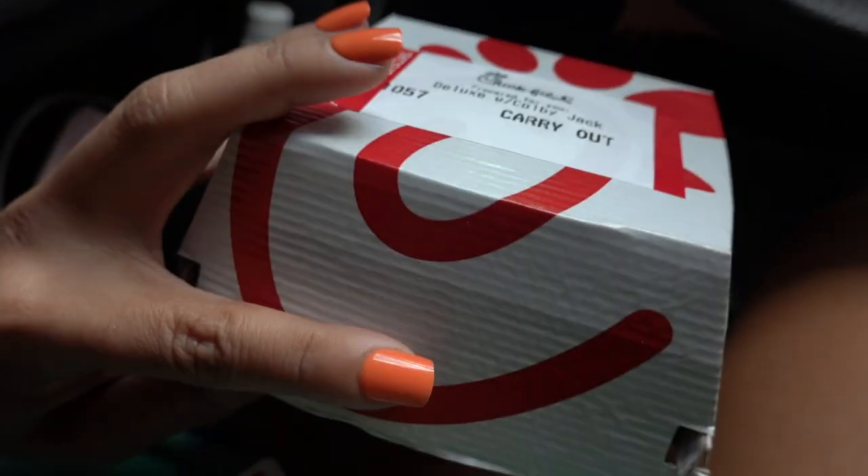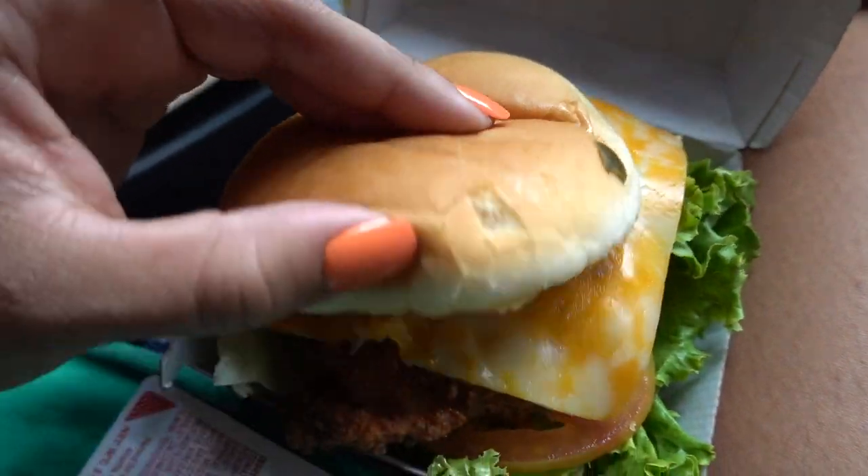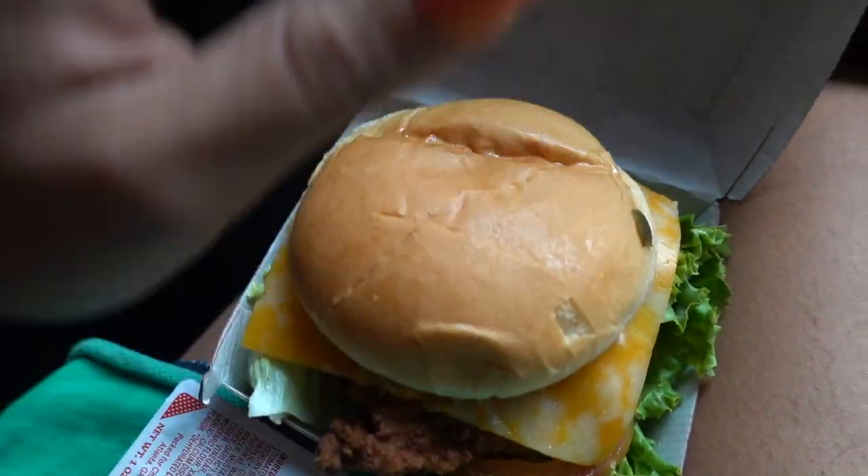All right guys, I ended up getting some Chick-fil-A. I got the Chick-fil-A Deluxe sandwich and I'm trying the new Colby Jack cheese today — let's hope it tastes good!